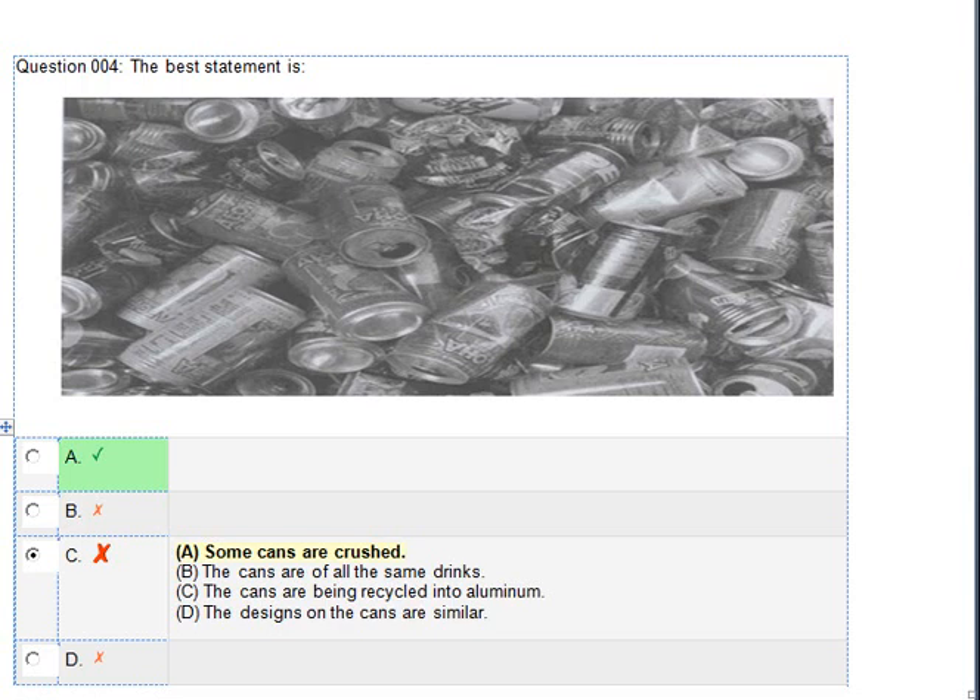Number 4. Look at the picture marked number 4 in your test book. A. Some cans are crushed. B. The cans are of all the same drinks. C. The cans are being recycled. D. The designs on the cans are similar.